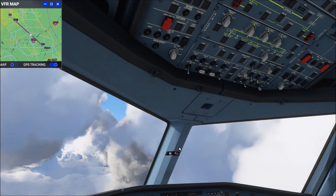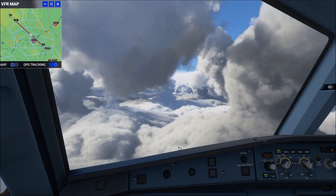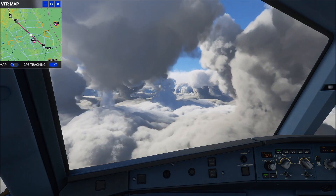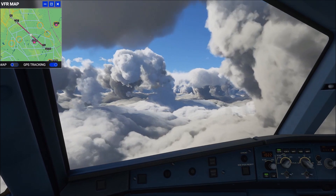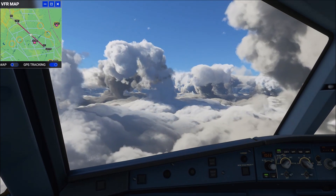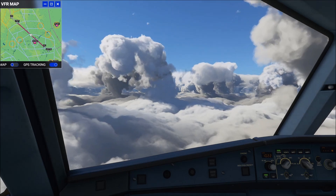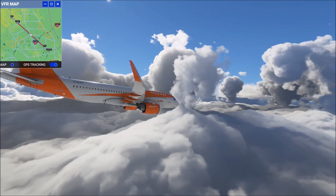Ladies and gentlemen, this is the captain. We are coming towards the end of our flight today, so we will shortly be starting our descent into our destination. Once we've landed, it will take us just a couple of minutes to taxi to the gate. During that time, we'd ask that you remain seated with your seatbelt fastened until I have turned the seatbelt sign off. It's been lovely having you on board with us. I do hope you've had an enjoyable flight and wish you a very pleasant onward journey. Thank you.